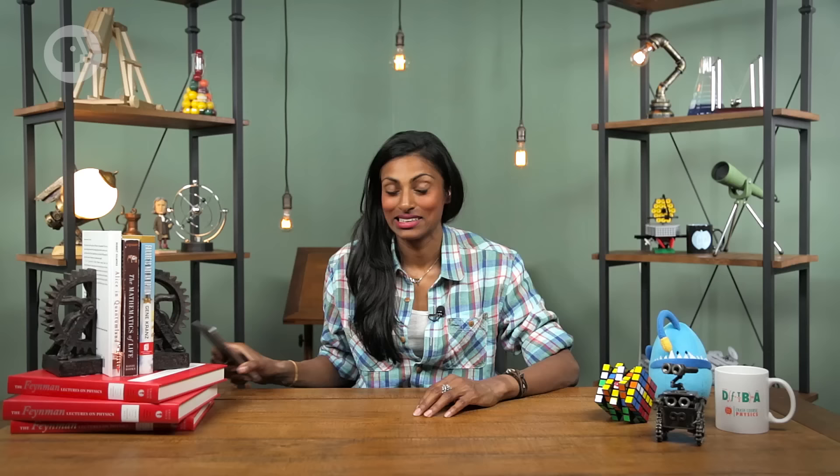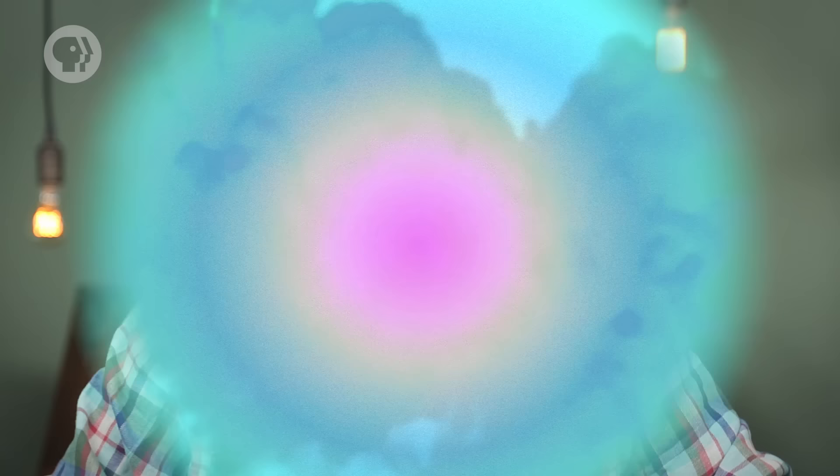An ambulance passing by, a baby crying in the next room, and of course — sorry, just got a text. But there's a lot we can learn, not just from what these cues mean, but from how sound itself works. Studying sound waves has helped doctors learn more about our ears, and has allowed engineers to design things like microphones and speakers.